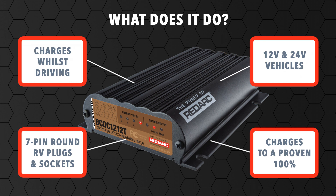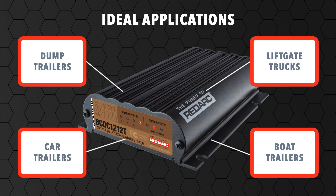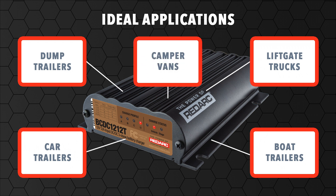It works on both 12-volt and 24-volt vehicles and is ideal for trailers that have hydraulic pumps and winches, such as, but not limited to, dump trailers, boat trailers, car trailers, liftgate trucks, campervans, etc.